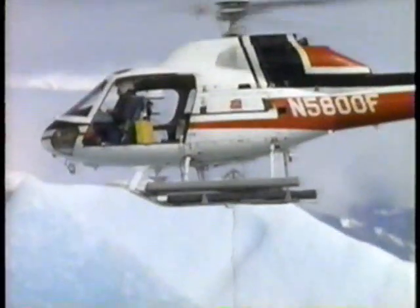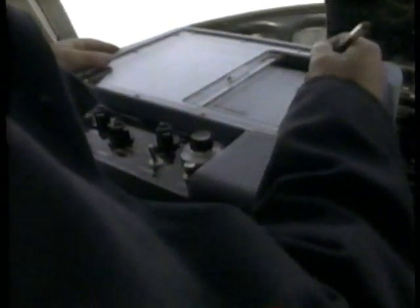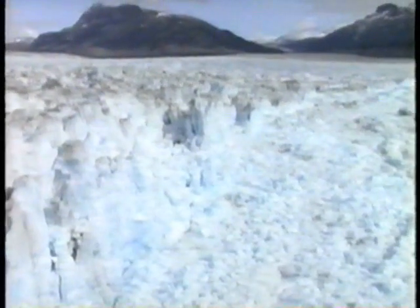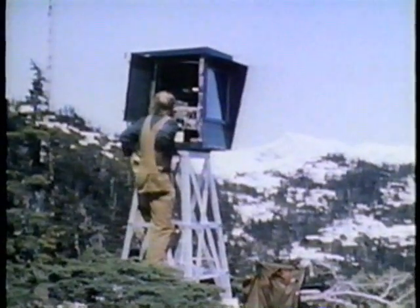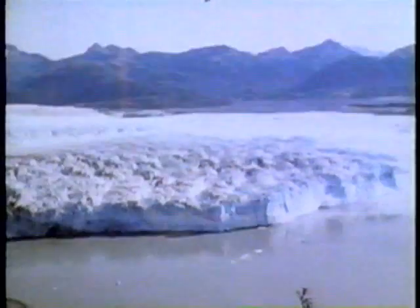Dwarfed by his subject, Mayo explores the glacier's vast front with a bathometer to measure water depth in an attempt to analyze Columbia's behavior. Even when a glacier races backwards, its movement can't be seen by the naked eye. In order to record Columbia's retreat, the United States Geological Survey put a time-lapse camera to work for five years. The glacier is still advancing, but for every step forward, it takes two giant steps back and will continue to do so, Mayo believes, as long as its face sits in deep water.